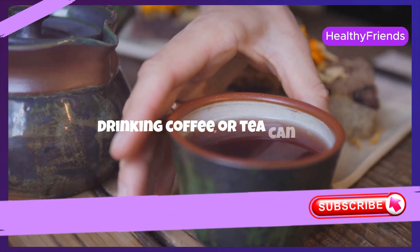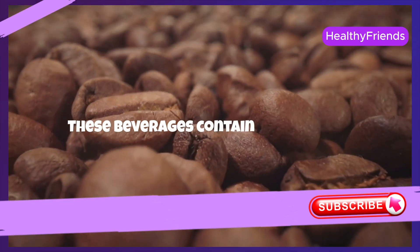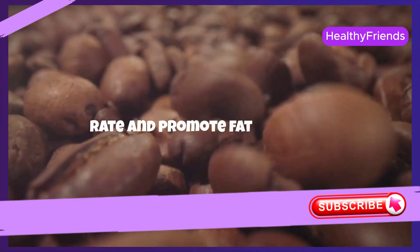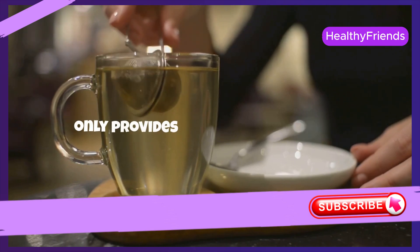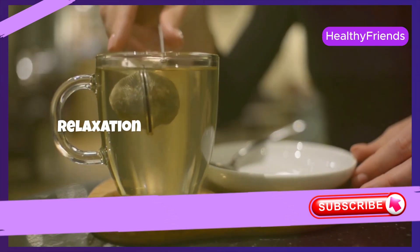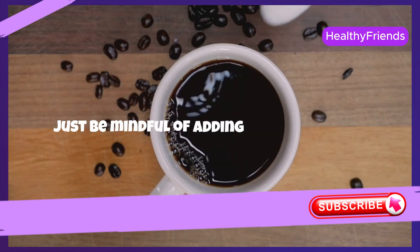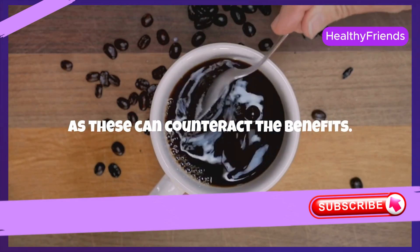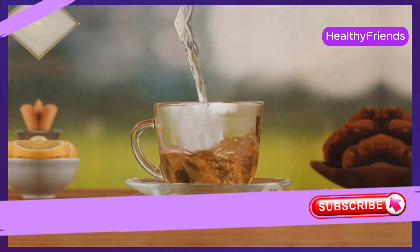Drinking coffee or tea can be a pleasant way to boost your metabolism and enhance fat burning. These beverages contain caffeine and other compounds that increase metabolic rate and promote fat oxidation. Enjoying a cup of coffee or green tea not only provides you with a moment of relaxation, but also contributes to your weight loss efforts. Just be mindful of adding excessive sugar or cream, as these can counteract the benefits. Embrace these beverages in moderation, and you'll enjoy both the ritual and the results.